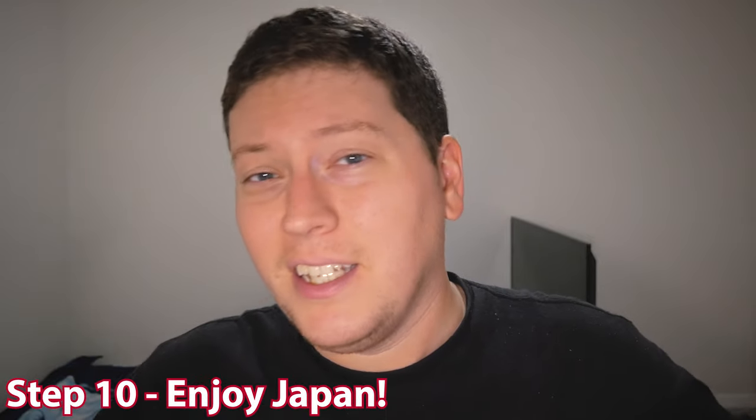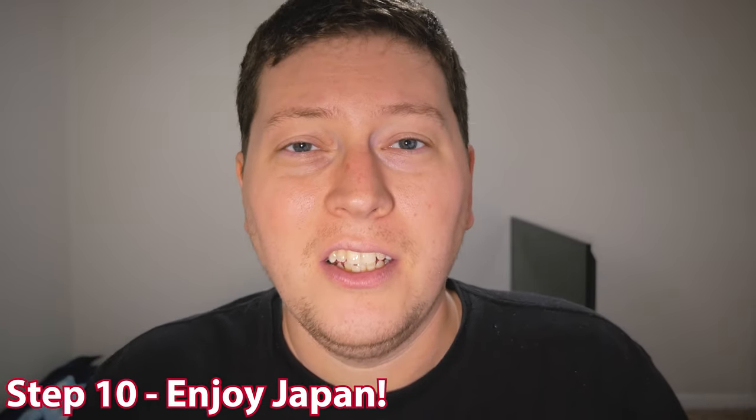Step ten, the perfect ten and the most important step of all: enjoy Japan. It took you this long to get there, so when you're there, enjoy it. Those are my ten steps on how to get a student visa in Japan. If you have any questions about this process, leave them in the comments below and I'll do my best to answer. Keep in mind I'm not an immigration lawyer and I don't even play one on the Internet, so I probably won't know the answers to a lot of specific questions, but I'll do my best and at least direct you to someone who does.